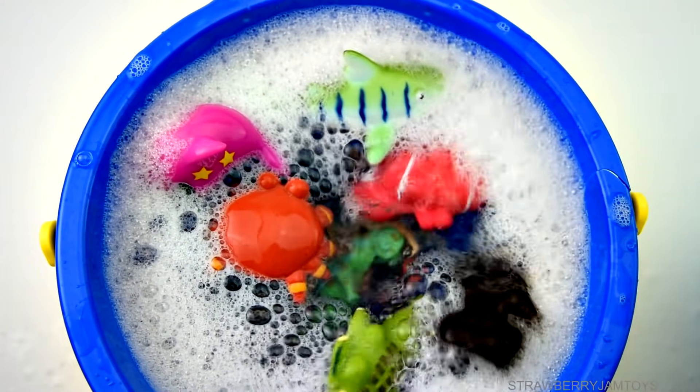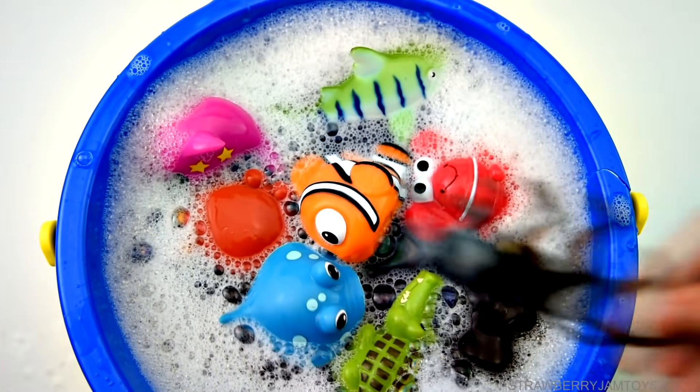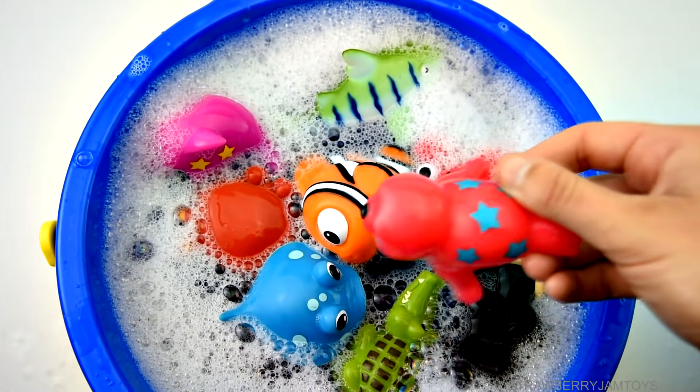Chameleon, red lobster, blue stingray, clownfish, monkey, red seal.